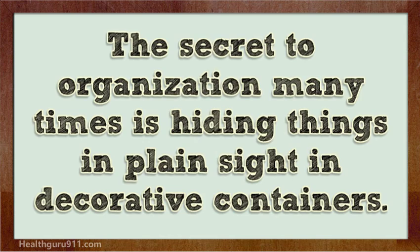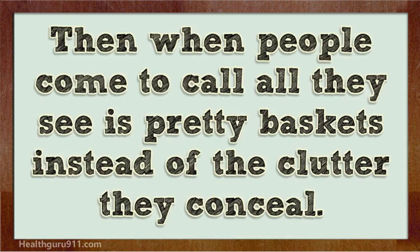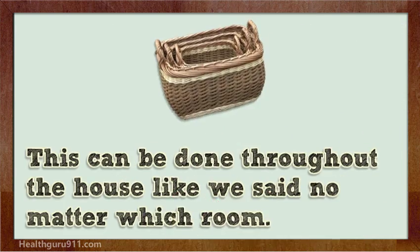The secret to organization many times is hiding things in plain sight in decorative containers. Then when people come to call, all they see is pretty baskets instead of the clutter they conceal. This can be done throughout the house — no matter which room.